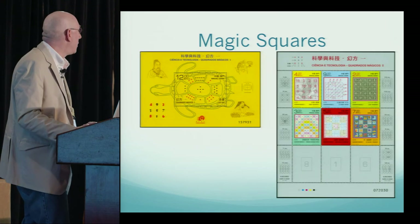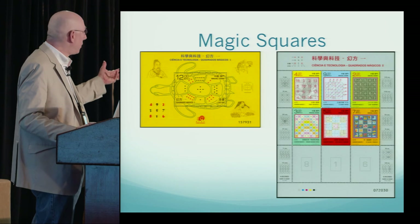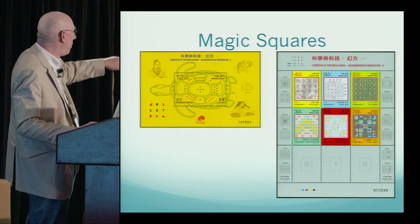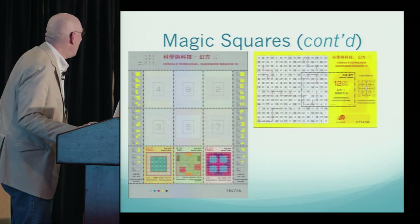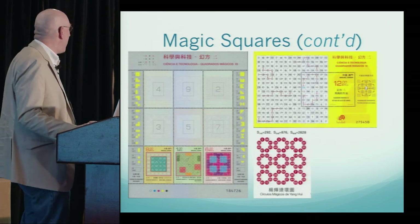Zipping through magic squares quickly: I'm not sure why they left three stamps on the bottom, but the values of those nine stamps form a magic square. Those three stamps came back the following year. The upper right magic square is a Knight's Tour magic square.